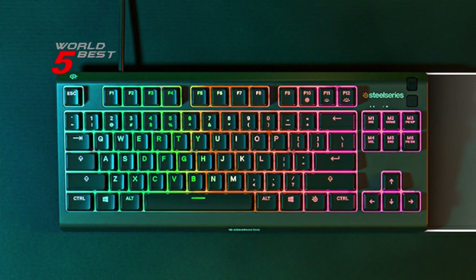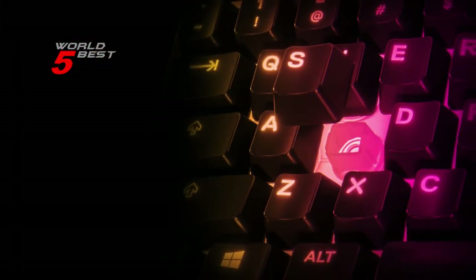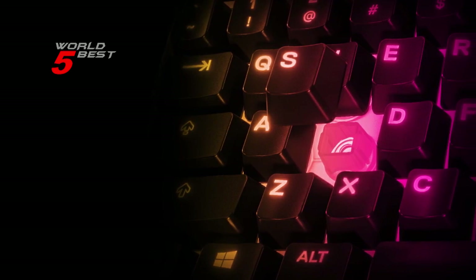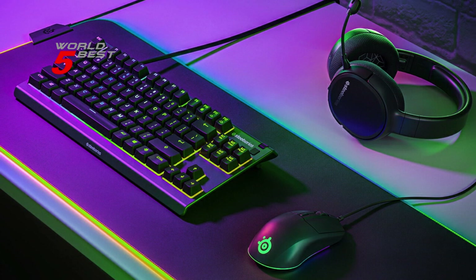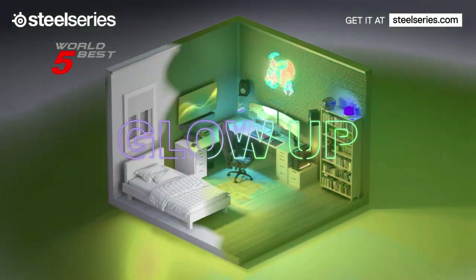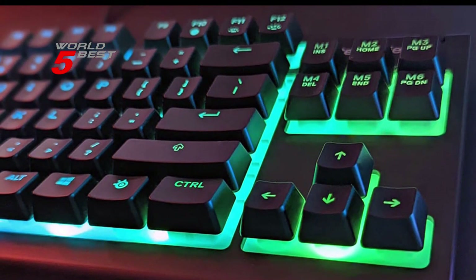With PrismSync RGB illumination, you can choose from millions of colors and effects — from reactive lighting to interactive light shows that bring RGB to the next level. With dedicated multimedia controls including a clickable volume roller and media keys, you can adjust brightness, rewind, skip, or pause all at the touch of a button. This keyboard is the perfect addition to any gamer's setup and is highly recommended by gamers around the world.